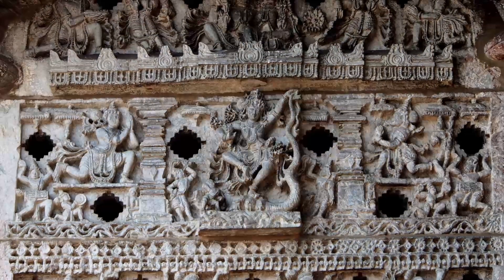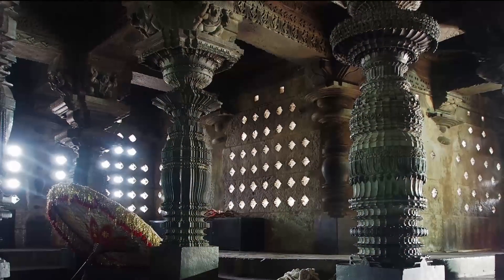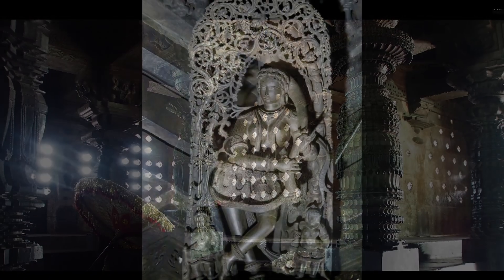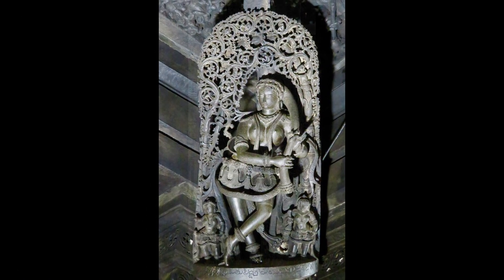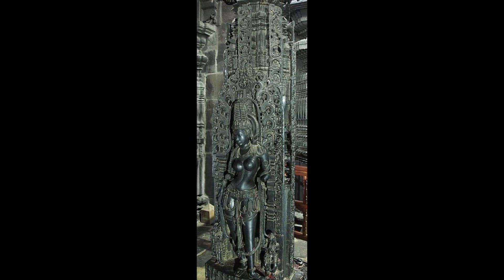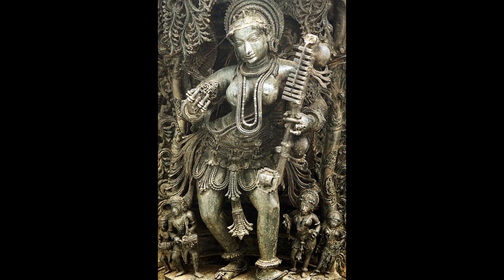This temple has over 40 bracket figures, or madanikas — each unique: dancers, musicians, and celestial women frozen in motion. The outer walls are like a living epic; scenes from the Ramayana, Mahabharata, and Bhagavata Purana unfold in intricate detail.